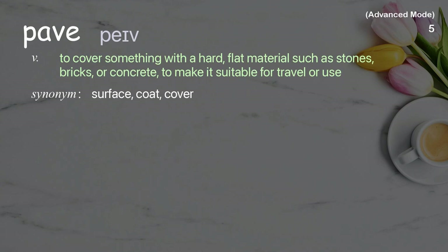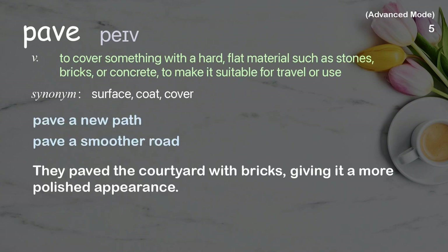Pave: To cover something with a hard, flat material, such as stones, bricks, or concrete, to make it suitable for travel or use. Examples: pave a new path, pave a smoother road. They paved the courtyard with bricks, giving it a more polished appearance.